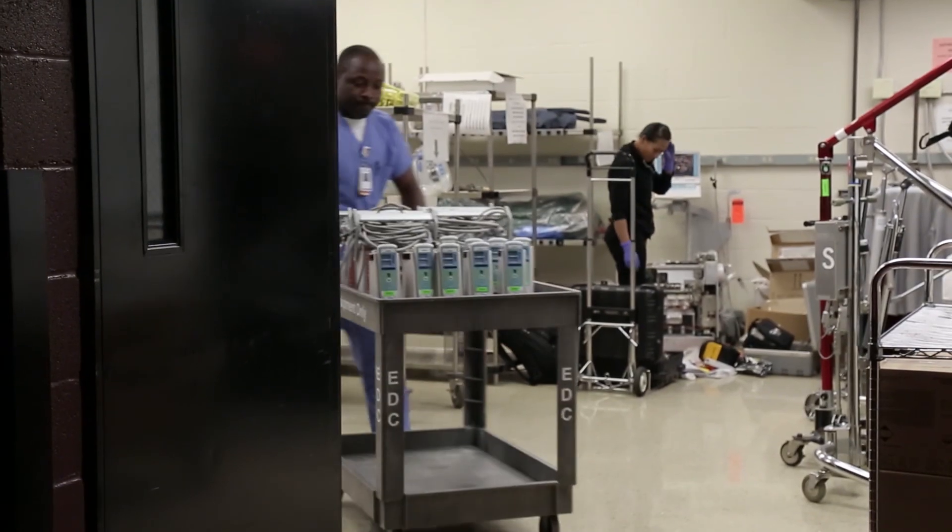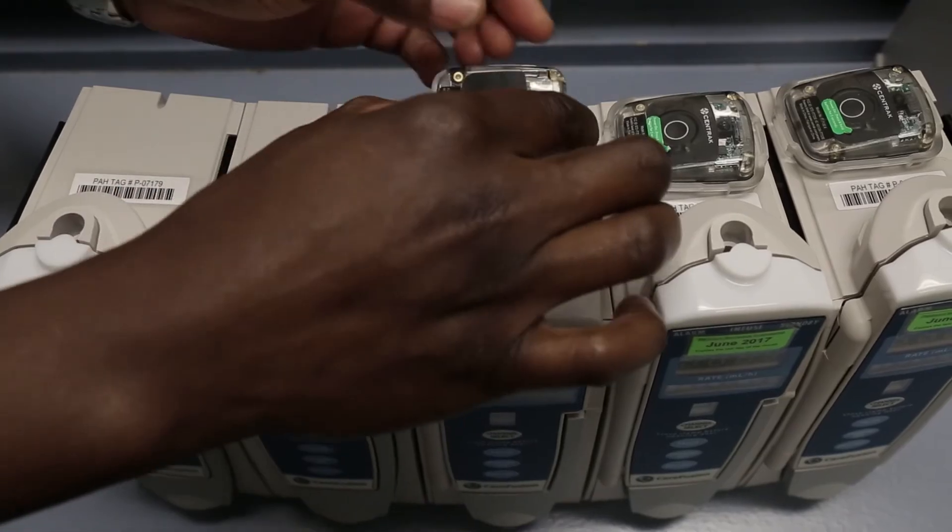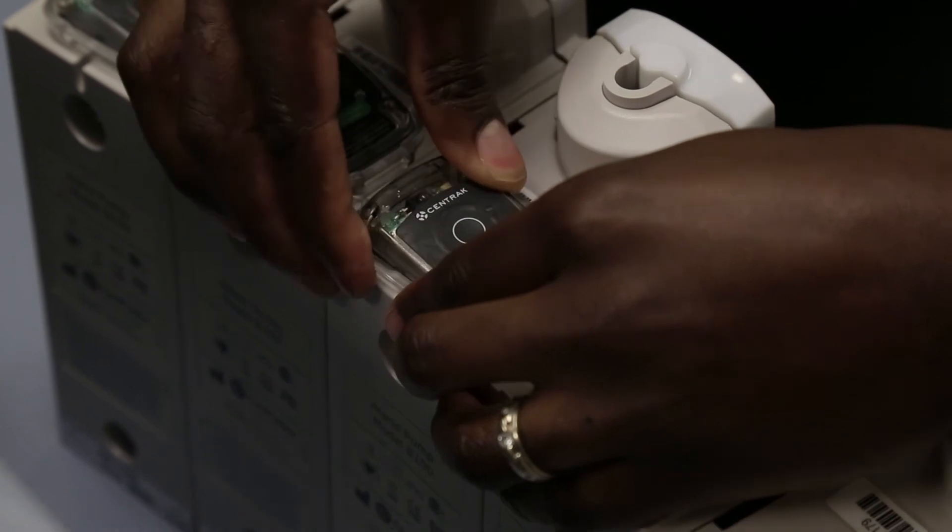We've had such tremendous success with the Vizia system set up in our Atlanta hospital that we're now in the process of moving it to each and every one of our hospitals — all six hospitals that we have.